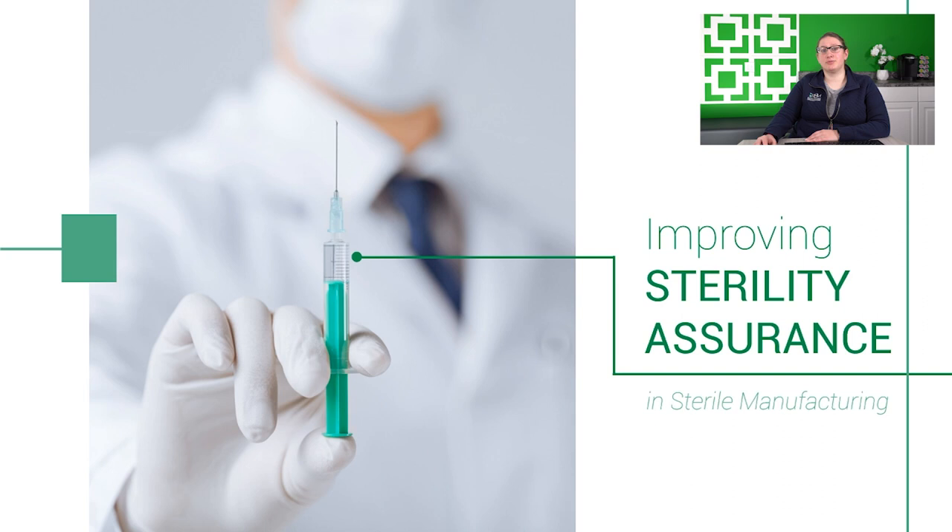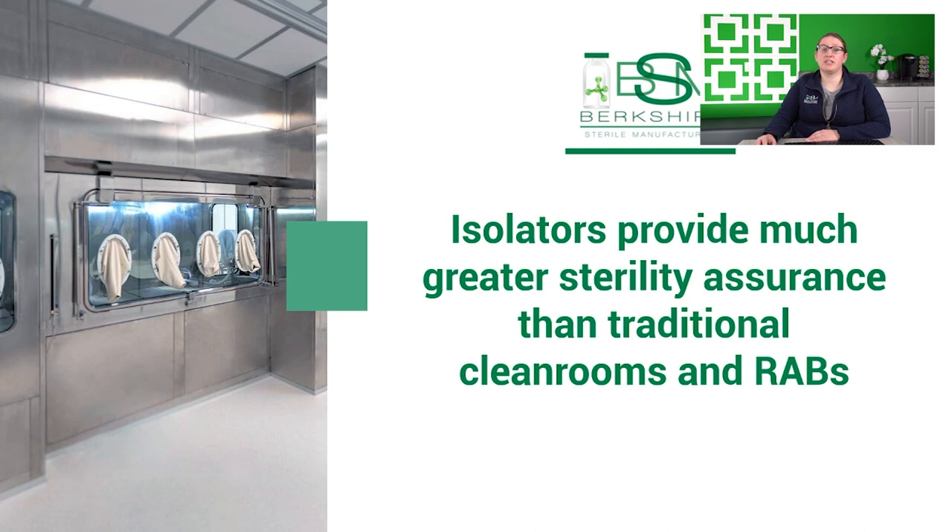So there's a lot of great technology that can improve sterility assurance. Recognizing that isolators provide a much greater sterility assurance than traditional clean rooms, BSM chose isolators for all of our aseptic processing. As we designed this new filling line, we wanted to provide the optimum sterility assurance while creating the most robust system possible utilizing new technologies that would improve the SAL. We recognized that introduction of RTU containers into the isolator is a potential means for contamination.